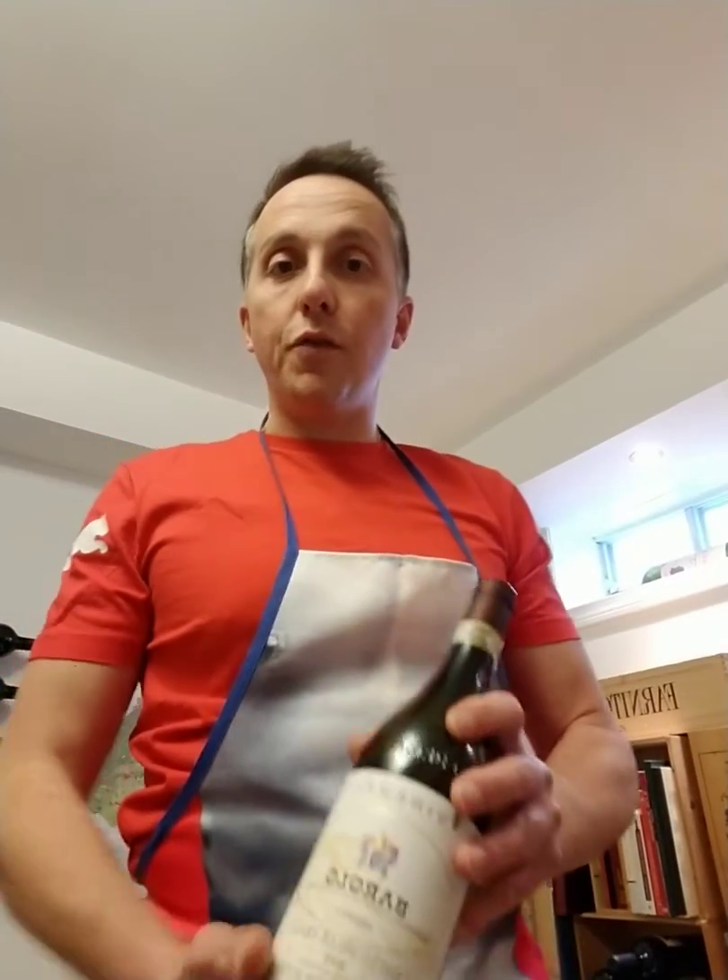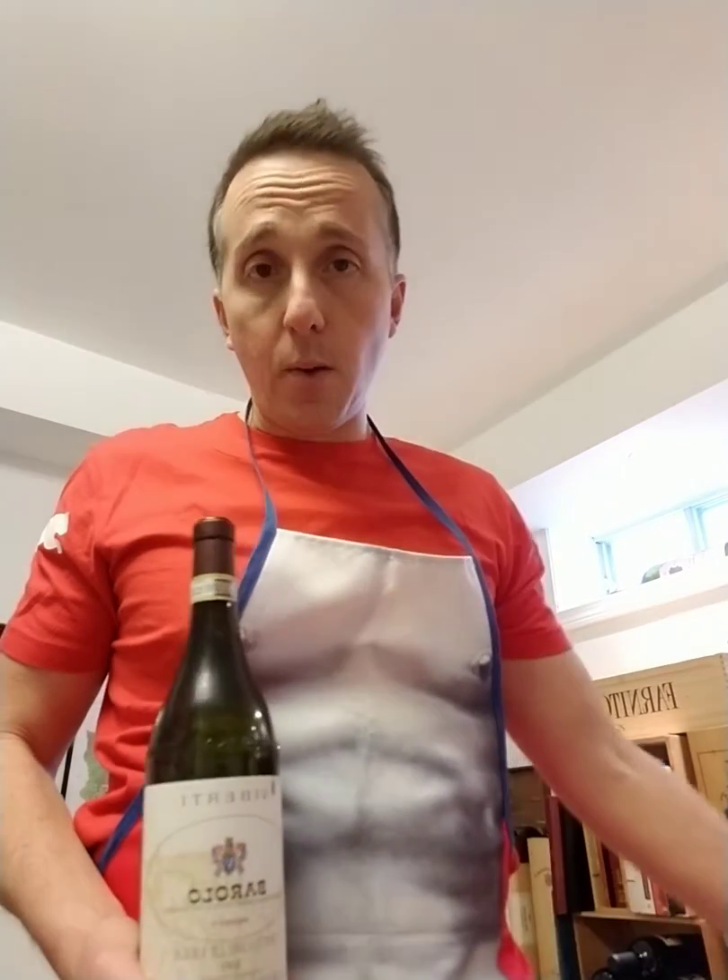Buonasera! For those of you that followed, we are day five of our wine quarantine.